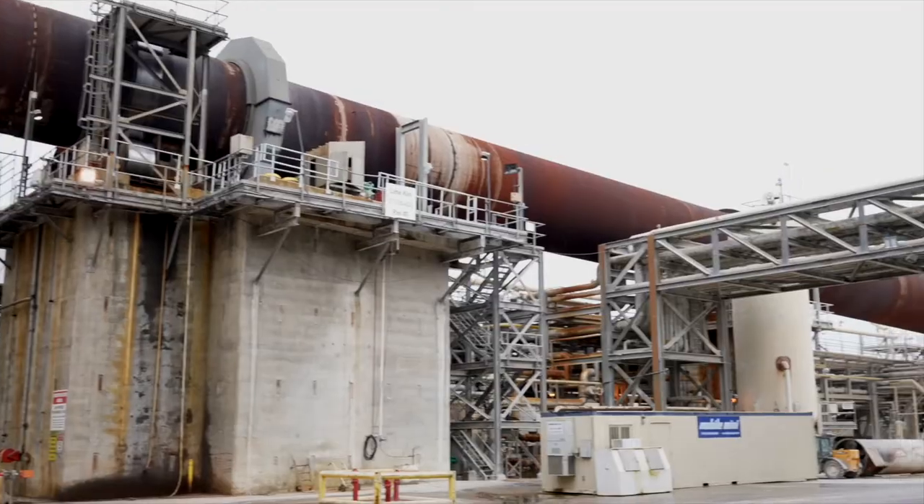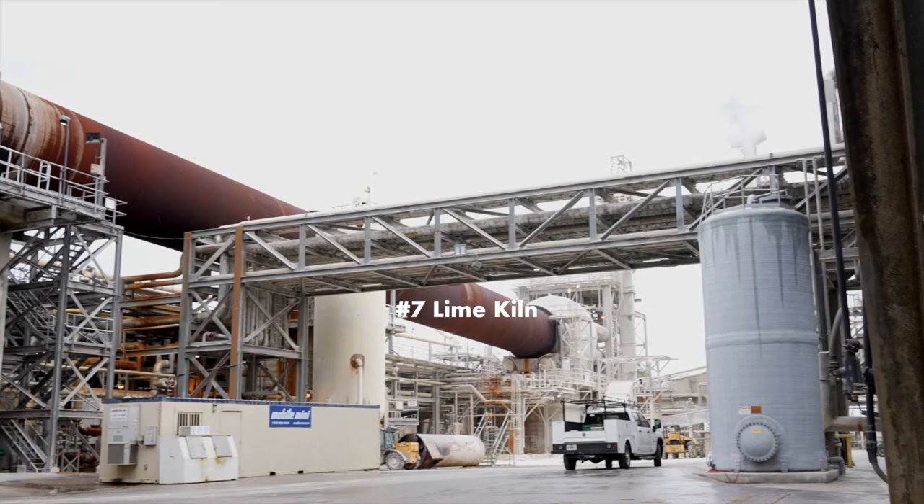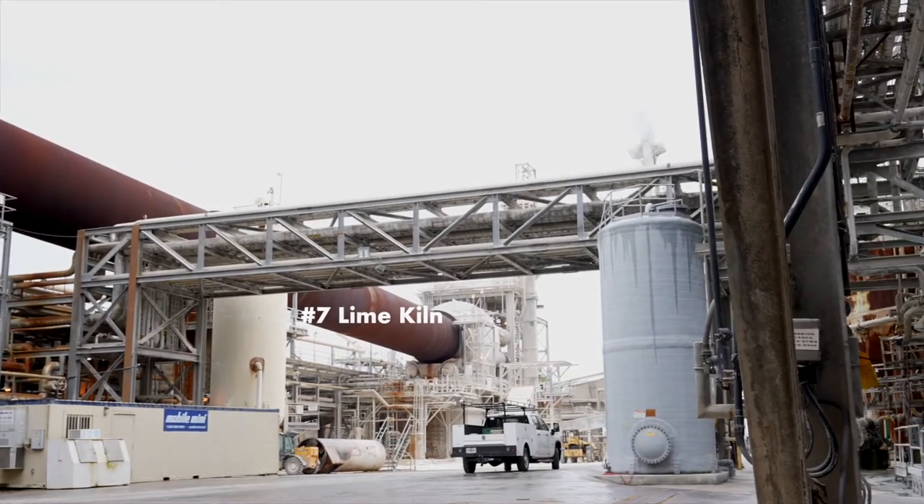At the Savannah Mill, our recovery boiler is actually one of the tallest buildings in Savannah and is one of the best running boilers in IP. We also have our number seven lime kiln, which is actually the most efficiently run kiln in the IP fleet.